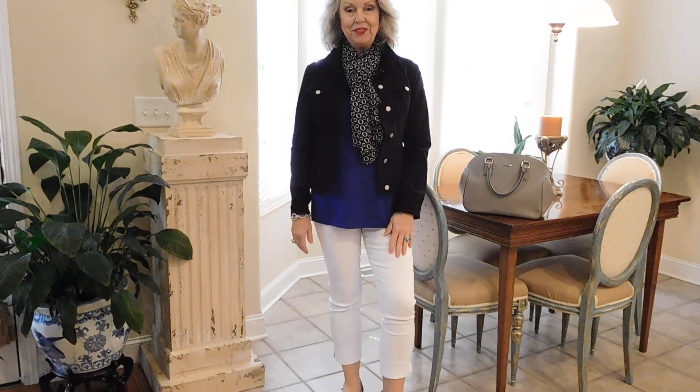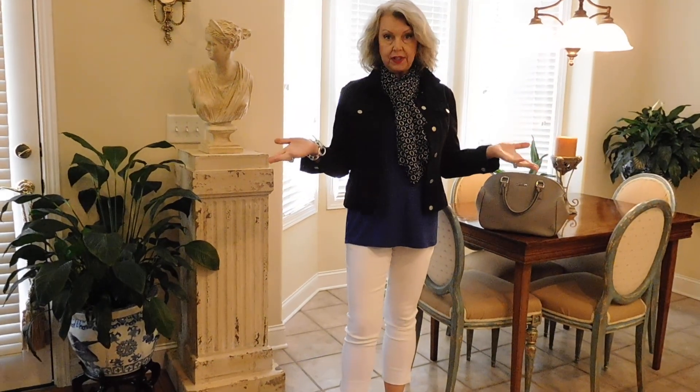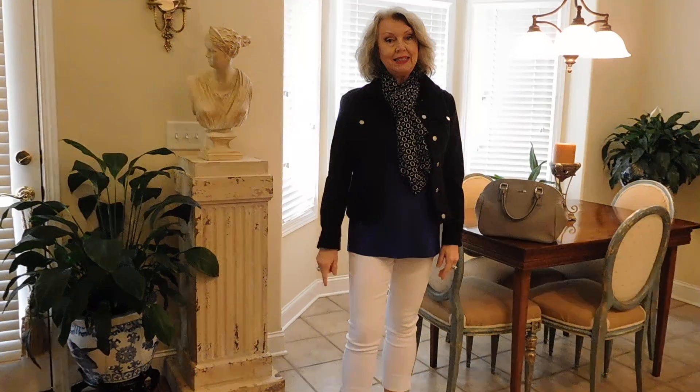Hi everyone, it's Susan from 50 Not Frumpy. I don't know about you, but it was going to be 32 degrees this morning and 72 degrees this afternoon. So how do you get dressed for that? Well, I'll show you how I did it.